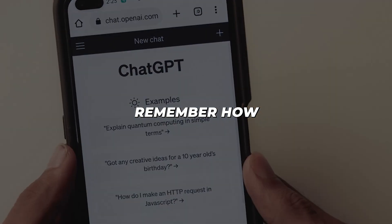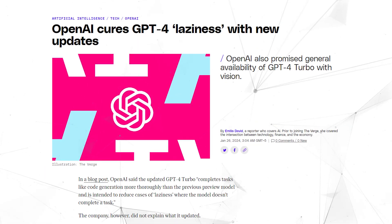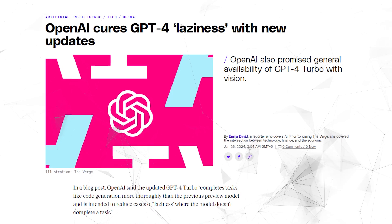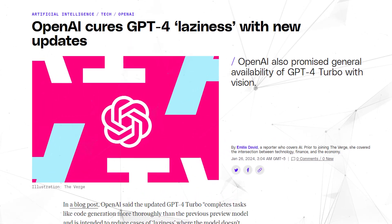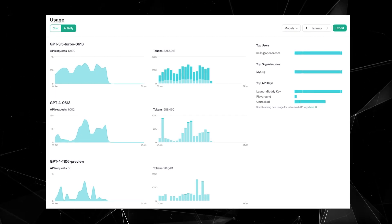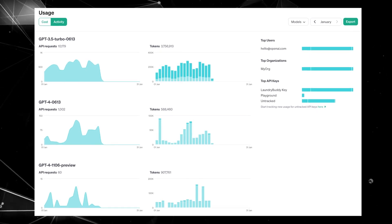And the best part? Remember how their AI would mysteriously get lazy and stop working at times? Well, those days seem to be over. The latest GPT-4 Turbo preview finally delivers more thorough and reliable task completion, while all-new developer APIs grant unparalleled visibility into usage so you can build without unpredictability or excuses.